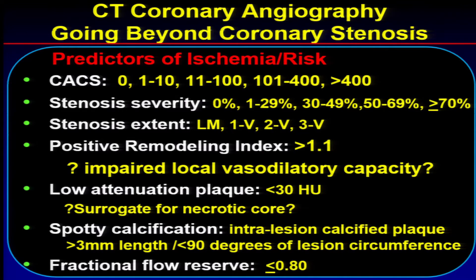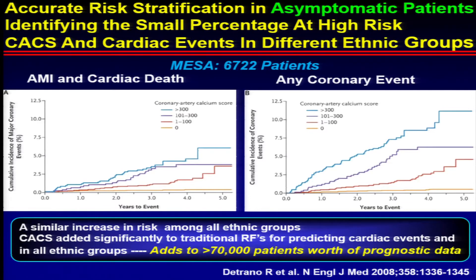I'm also going to talk about fractional flow reserve in terms of how it fits into all of these. Talking about calcium scoring first: we've already heard that calcium scoring is a very good predictor of both low- and high-risk patients. In patients with calcium scores of zero, an extremely low-risk group. Calcium scores over 300 or 400 carry over 2% per year risk of having a cardiac event. So in patients with a calcium score of zero, that is very reassuring, and you don't need additional therapeutics.